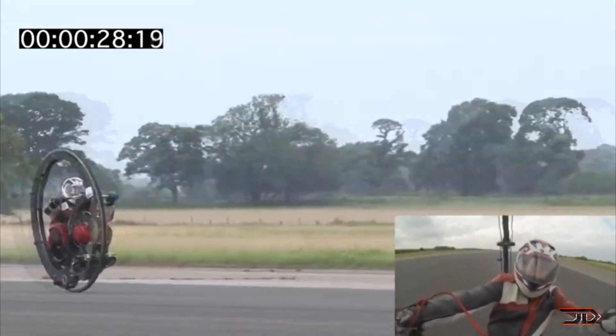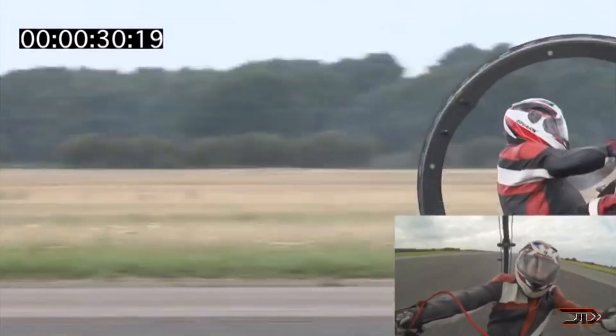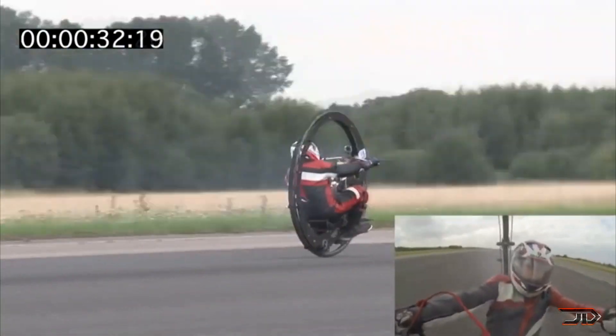Breaking the world record was a pretty big deal at the time, but the team is already building a newer, faster variant, which is nicknamed the Trojan.